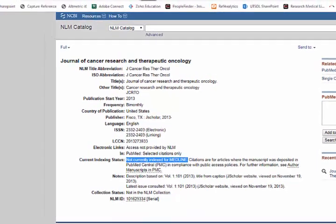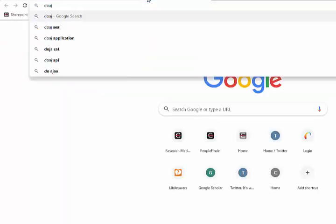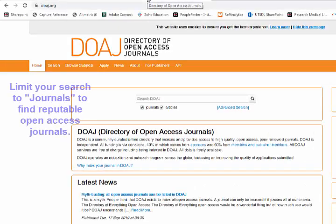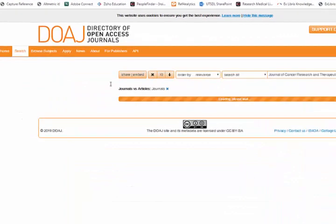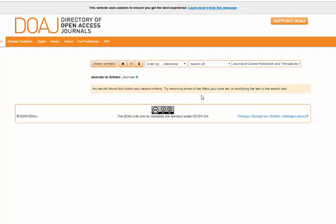The second place I always go is the Directory of Open Access Journals. If you are publishing in an open access journal, it should be listed there. If I search for the same journal title and it doesn't appear in the Directory of Open Access Journals, that means it's a questionable journal as well. The Directory of Open Access Journals vets titles for quality, and if they don't include it in their list, that's something to be concerned about.